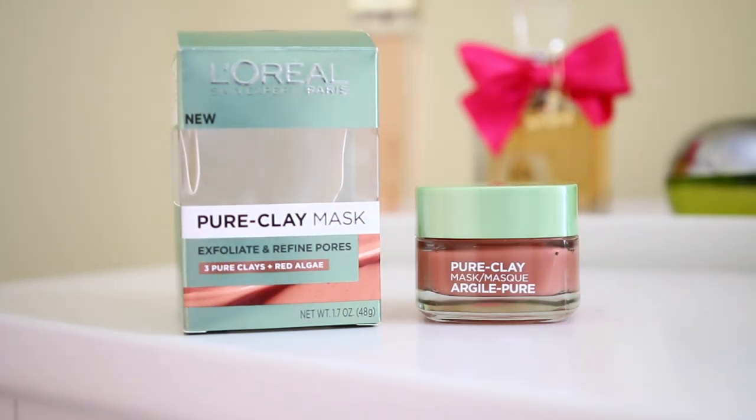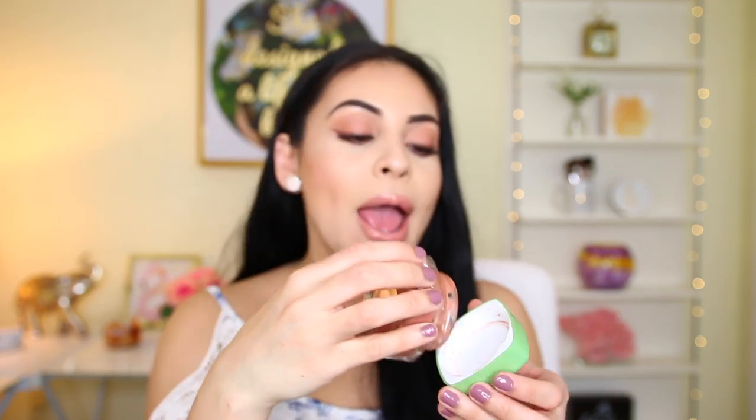Another mask I want to talk about is this one by L'Oreal. With masks you really have to be consistent — you can't just use one mask one night and the next day expect your skin to be completely brand new. It takes time. I'd say two times a week is what I like to do. This one is the L'Oreal Pure Clay Mask — it really transforms your face, makes it look like a baby's butt. I've been using it for a couple months and I love it. It says it exfoliates and refines pores, with three pure clays and red algae. As you can see, it's literally an orange-y red color — it looks really scary when you have it on, but I love it so much. It has a really nice smell. This was sent to me in a PR package from L'Oreal, and anything that says exfoliates and refines pores, I'm all about it.